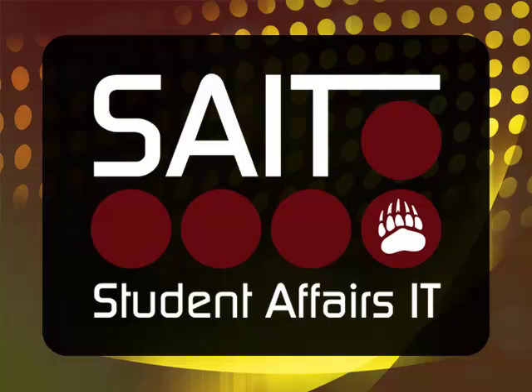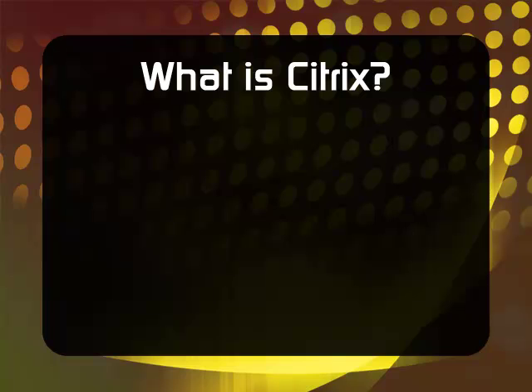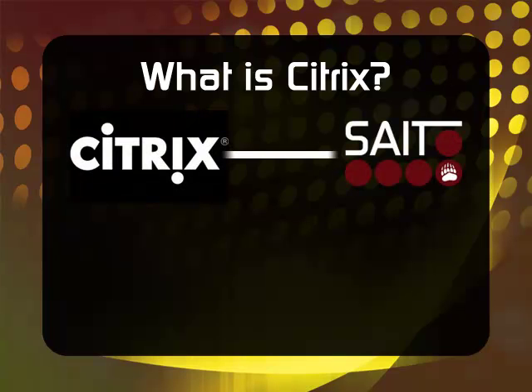Student Affairs IT presents Citrix and ThinClients: How They Benefit Users. Citrix is a desktop virtualization service that enables users to work on a standardized and easy-to-manage Windows desktop. This benefits users in a number of ways, most notably in the streamlining of SAIT support.